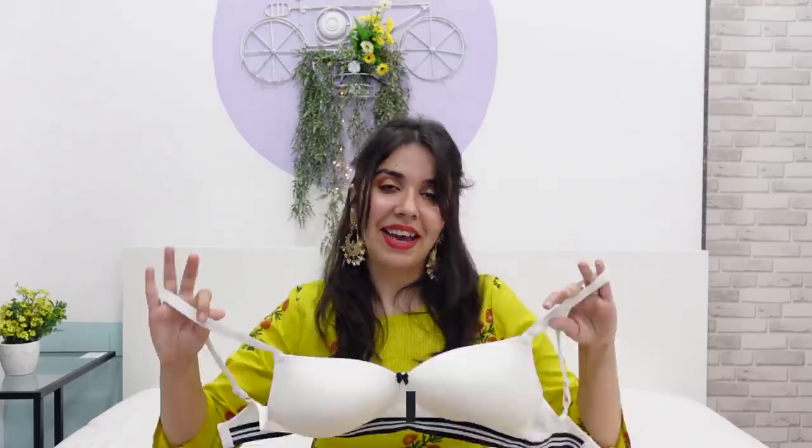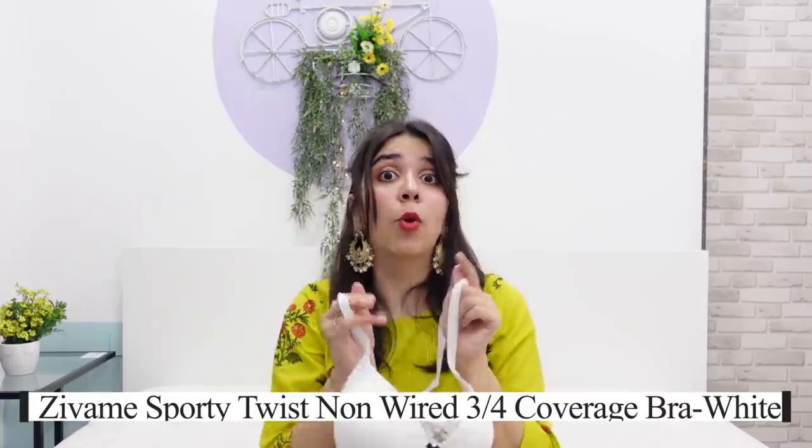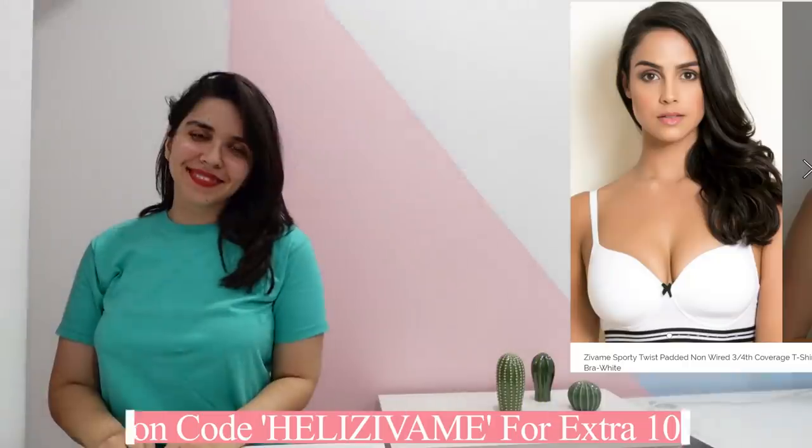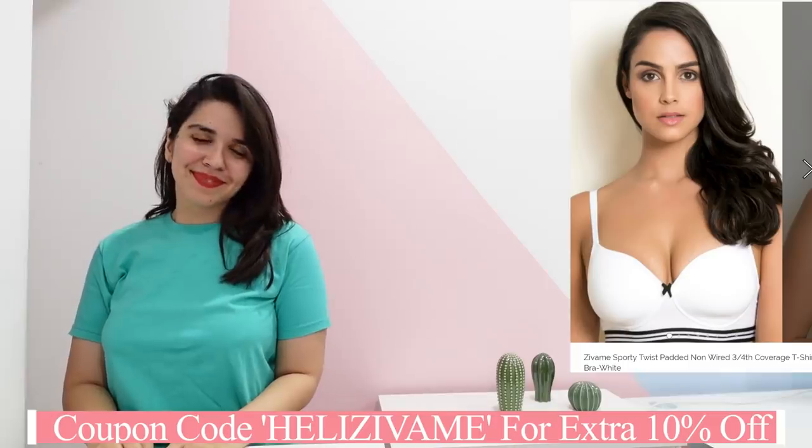I didn't pick up these basic t-shirt bras because I think I have a lot of them. But if you want me to try some, DM me. This is just a basic white bra, but these stripes — I love stripes.